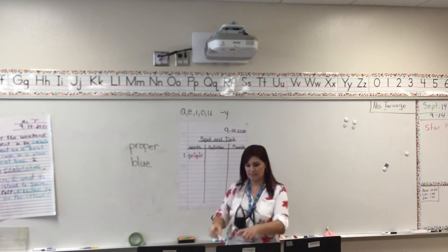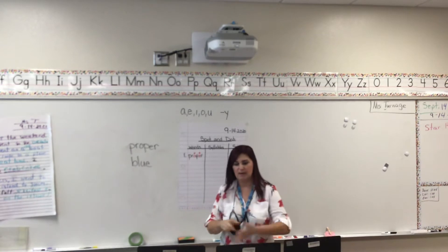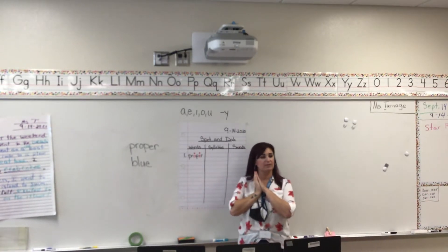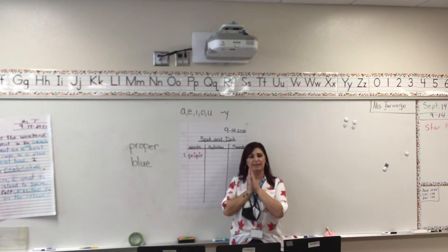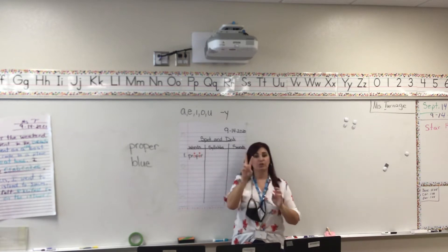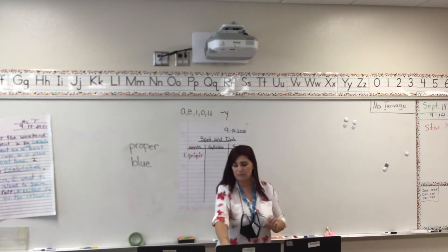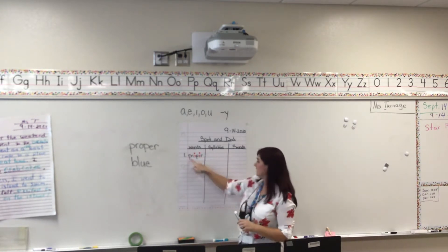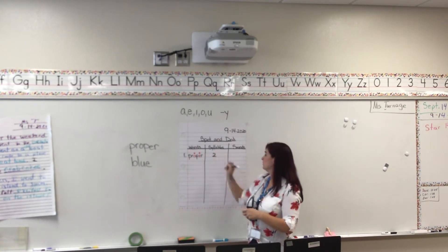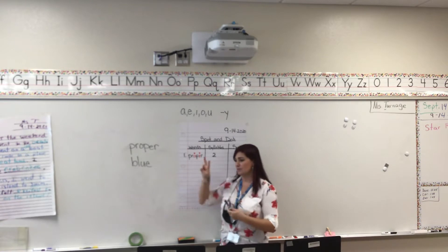We've traced and spotted our vowels. Let's say the word "proper" together and clap it. Proper. How many syllables? Two. Boys and girls, under syllables on the same line, you're going to put the number two because there are two syllables — two parts to that word.